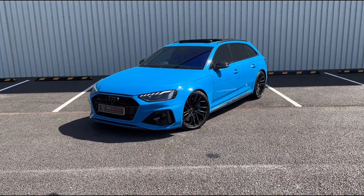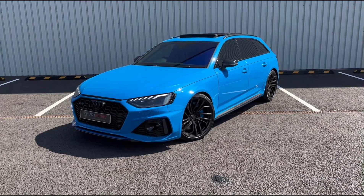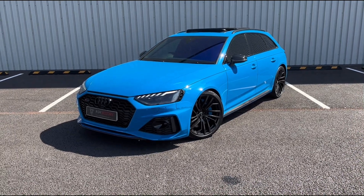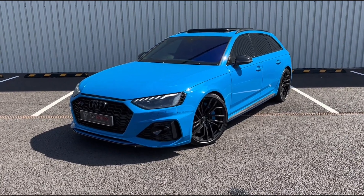Just wanted to give you a very quick look around this stunning 2020 Audi RS4 Quattro that we've just taken into stock. This particular example is finished in the wonderful turbo blue, which looks incredible on this car. It's a very well specced car and has only covered just shy of 22,000 miles.